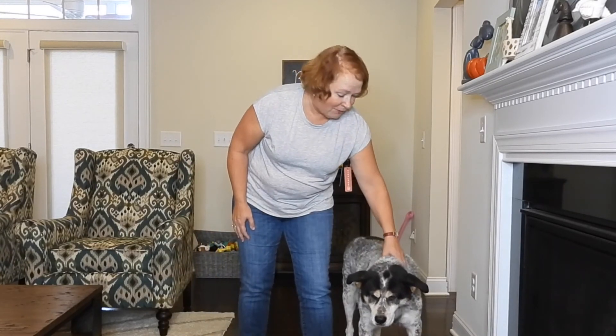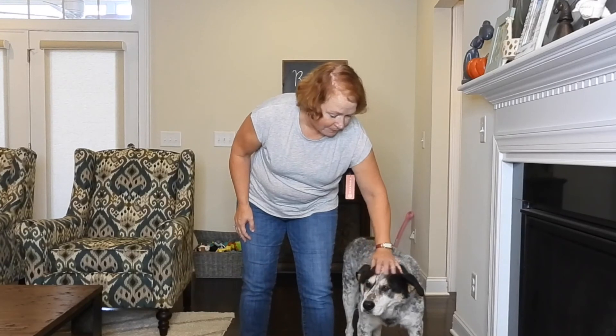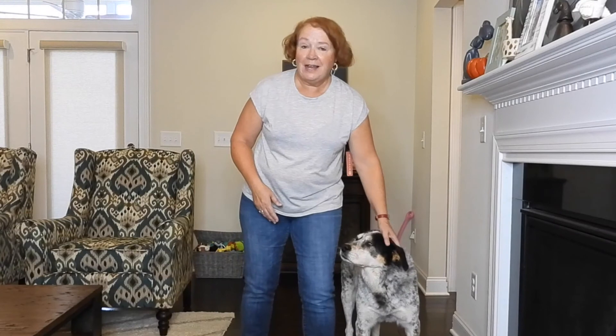Brody's getting up there — he's having some health issues, aren't you baby? Okay guys, thanks for joining me for my unboxing and try-on of the Wantable Active Edit. I will see you next time — happy unboxing, bye!